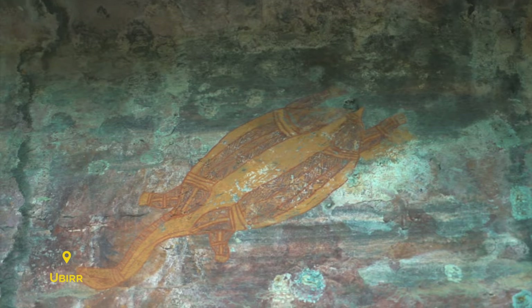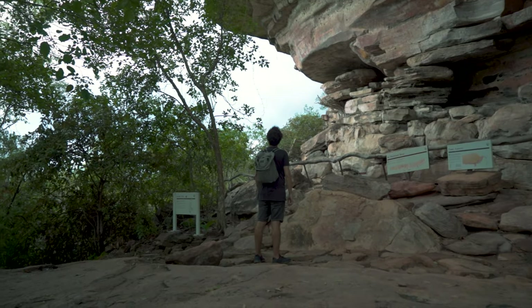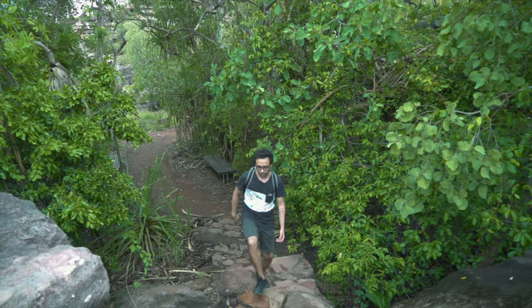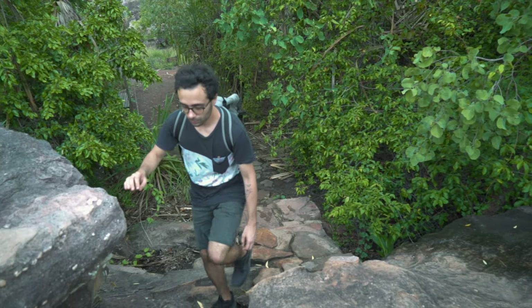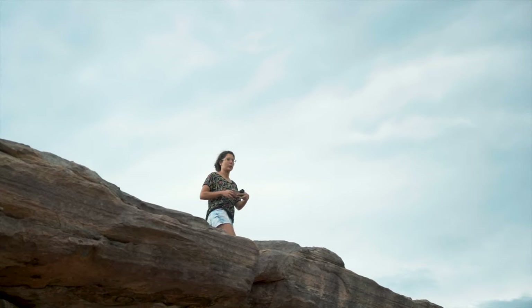Afterwards we went to Ubirr, which is an Aboriginal outdoor rock art gallery where you'll be able to see paintings made up to 20,000 years ago. There's a small track you can walk that takes you through all the paintings and up to a rock formation. This place is perfect to enjoy the sunset, which is what we did — you definitely won't regret it.